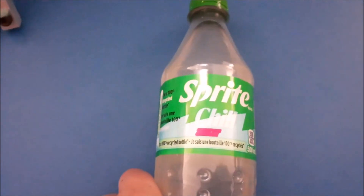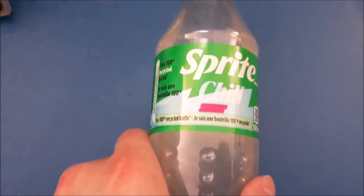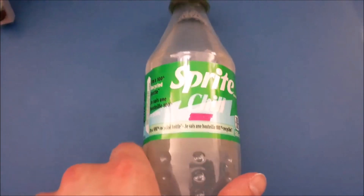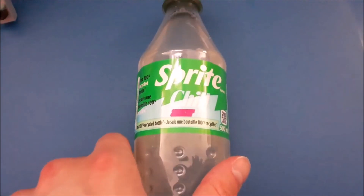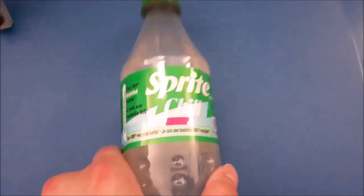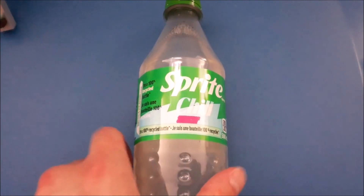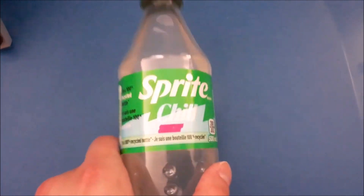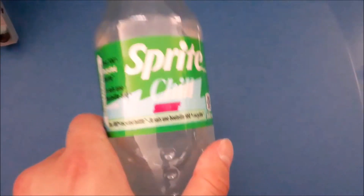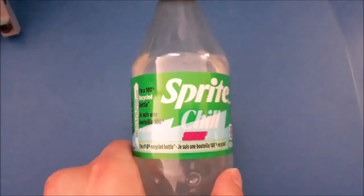Honestly, I don't know what to say about it — it's really good. It's kind of like Sprite at the same time as Mountain Dew Code Red. There's a lot of lime, so maybe it has a 7Up flavor as well. It's a pretty crazy mix, but I do like it quite a lot.